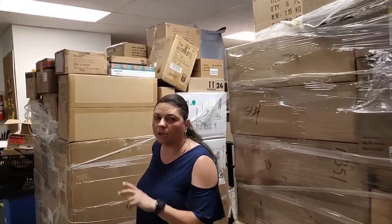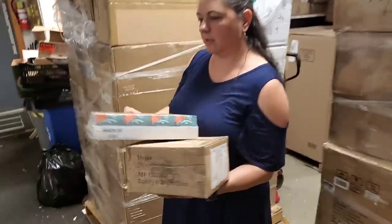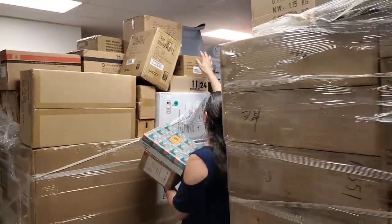We're just gonna unload a whole bunch of boxes from the top here, then we'll move down to the tables and unbox them there. These are candles — pumpkin pie harvest candles. Wonderful, perfect time of the year!